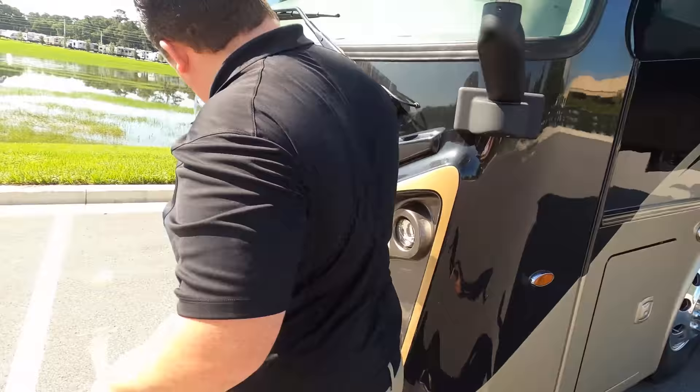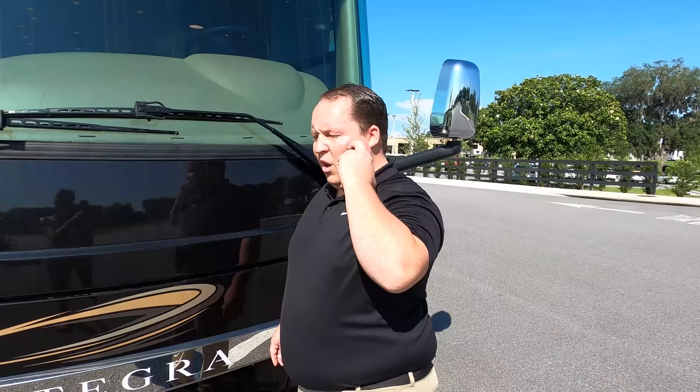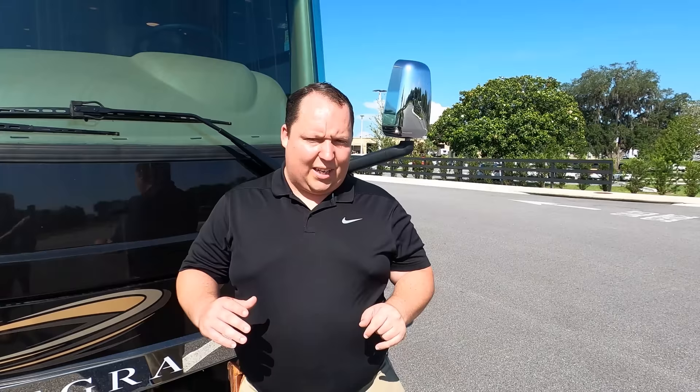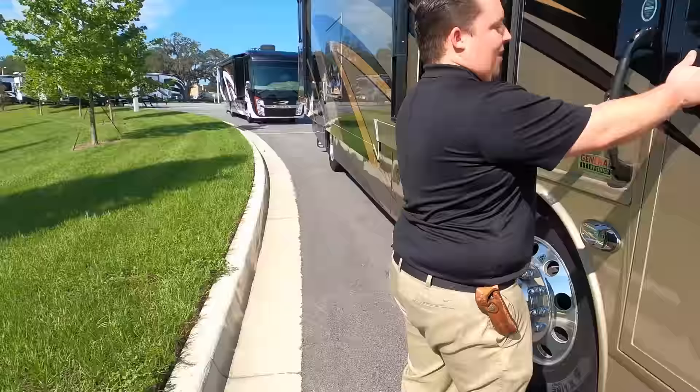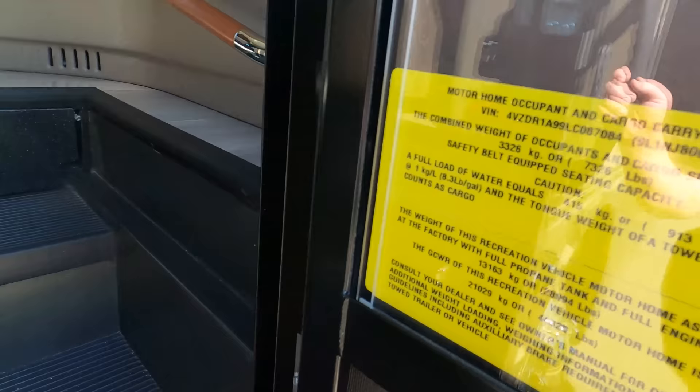It is a Cummins Onan 8,000 diesel generator. The outside of this motorhome looks great, but it looks even better on the inside. Also, the cargo carrying capacity is 7,326 pounds — that's a new record for us, we haven't seen one that high. Let's check out the inside.